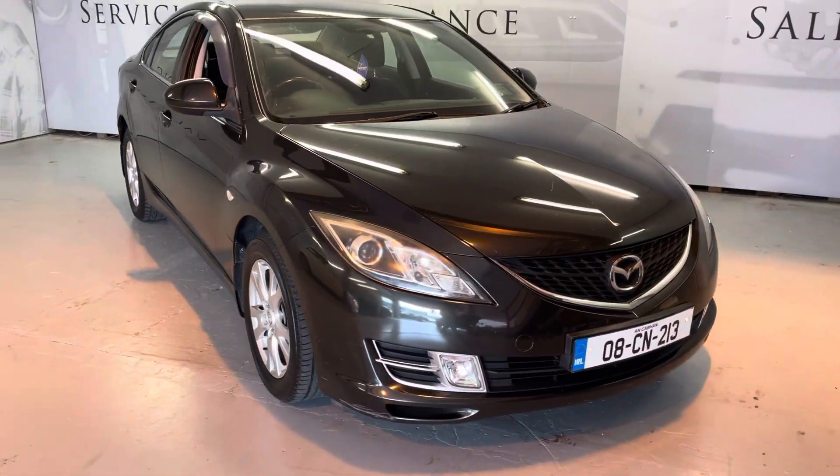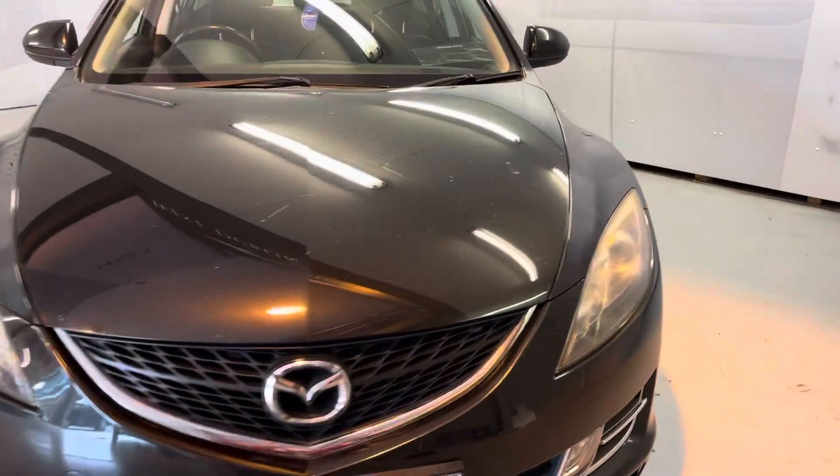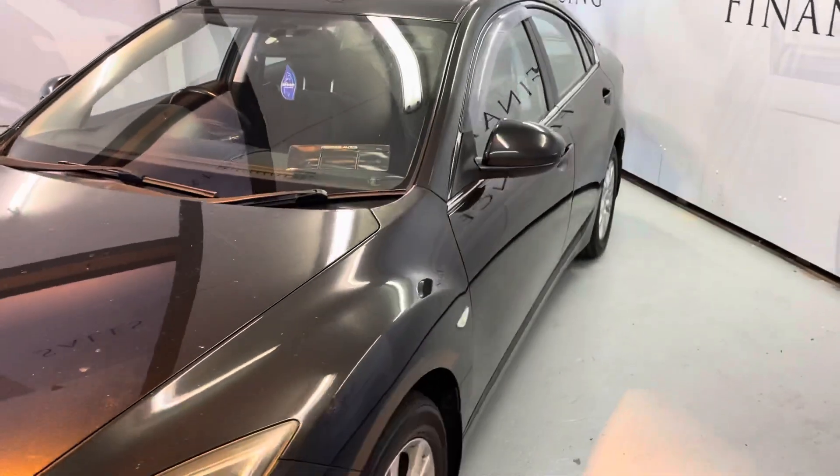Just going to take you around the bodywork of the car to give you an idea of how well kept the car is.